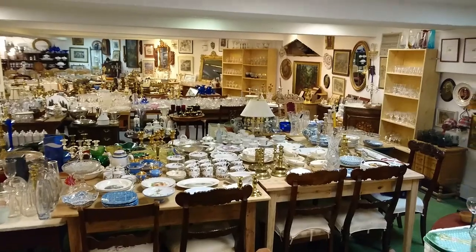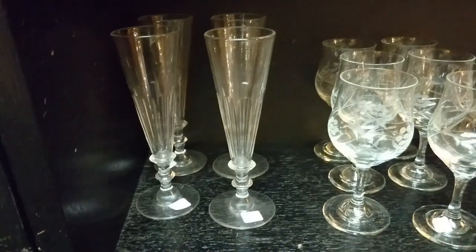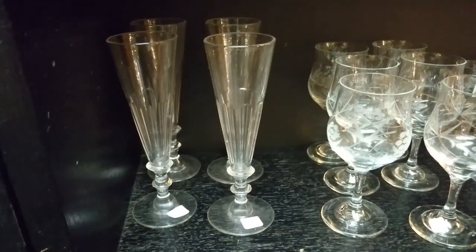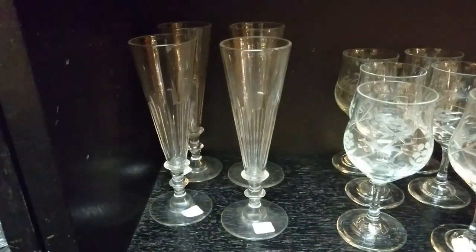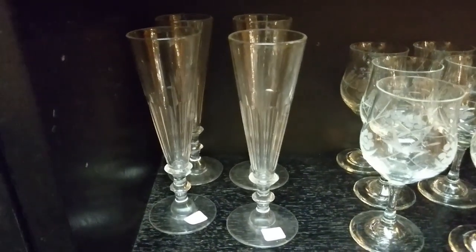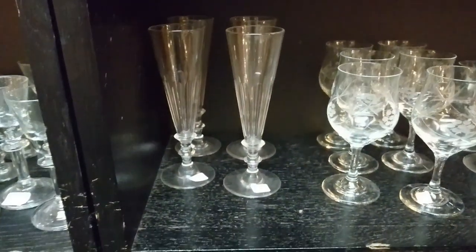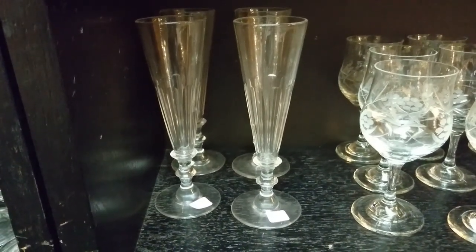Here's a set of four champagne flutes — made like the early 19th century ones we have in the UK, but I do know companies like Hadland were making these in Norway much later. I gave them a quick ping and they are lead crystal, but they're 40 pounds — 450 kronor — so that's too much even if they were early 19th century English ones; that's double the price.